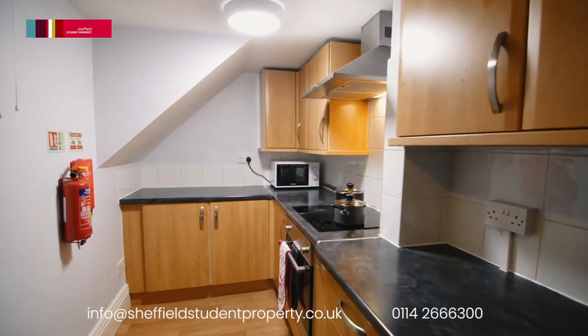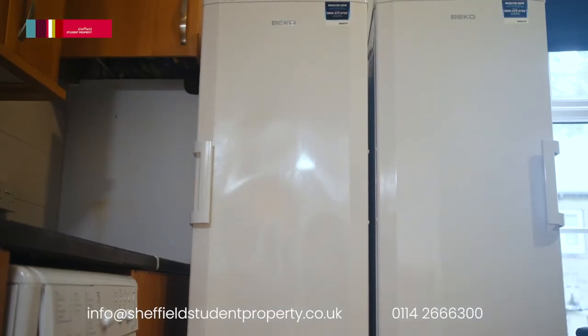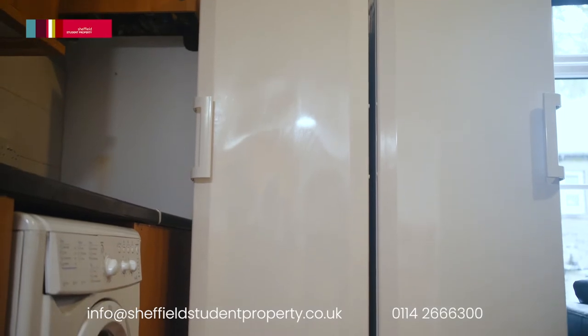The kitchen is large with ample fitted cupboard space in a lovely cherry wood finish. It comes with a ceramic hob, electric oven and extractor, microwave, washer-dryer and a large American-style fridge-freezer.